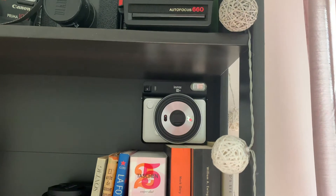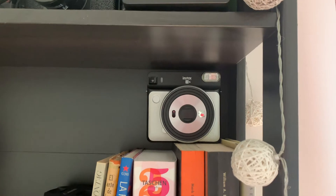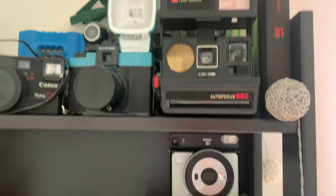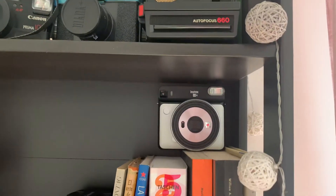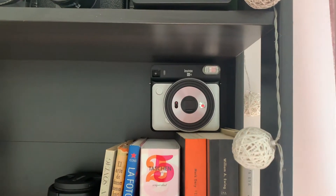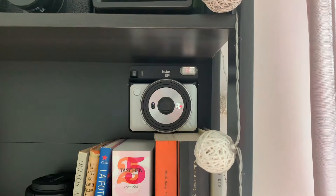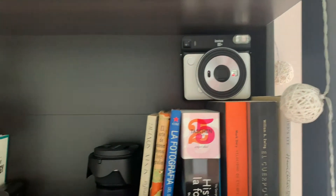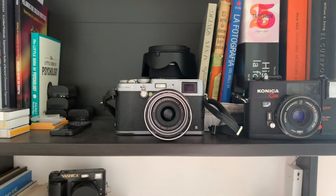Here we have the SQ6, a Fuji system camera in a square format. It's a lot smaller than the square ones from Polaroid, but the colors of the Fuji film are really really nice and it's rather inexpensive. It's a pleasure to work with, and I really like taking it out for fun but also for client work as a backup to have photos taken in the moment.